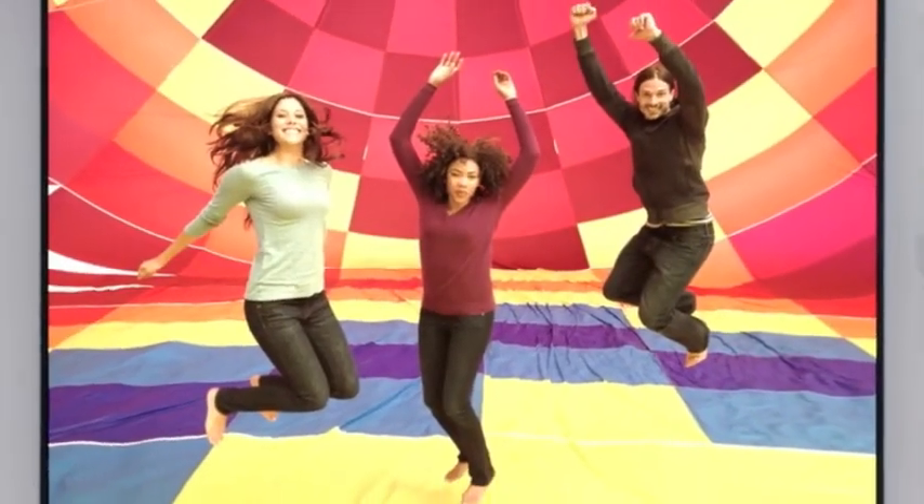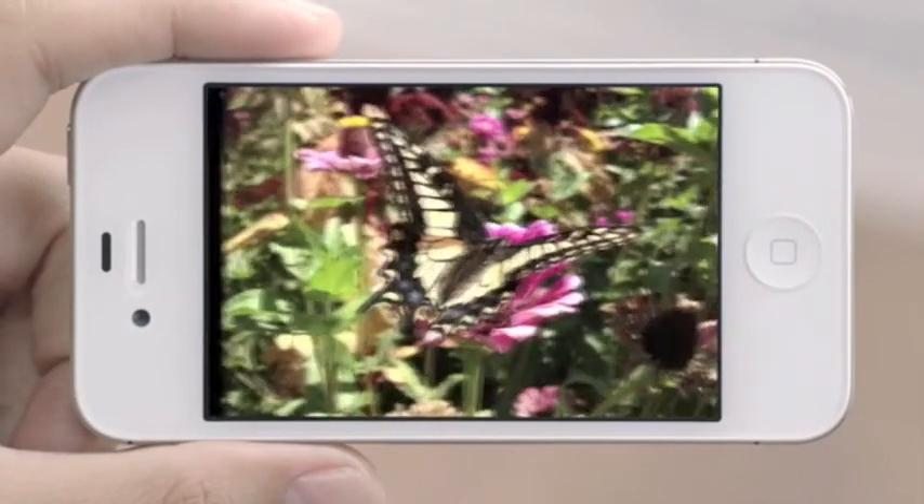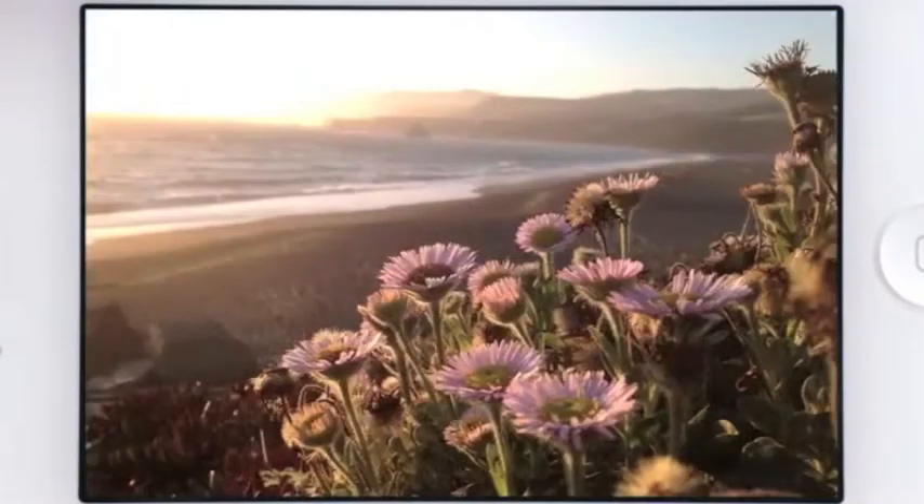We added a fifth lens, which gives you a sharper image overall. And the new sensor is designed to capture more light within each pixel, so you get far sharper photos with more detail and more accurate color. When you see the quality of the photos you get from this camera, it's hard to believe they came from a mobile phone.